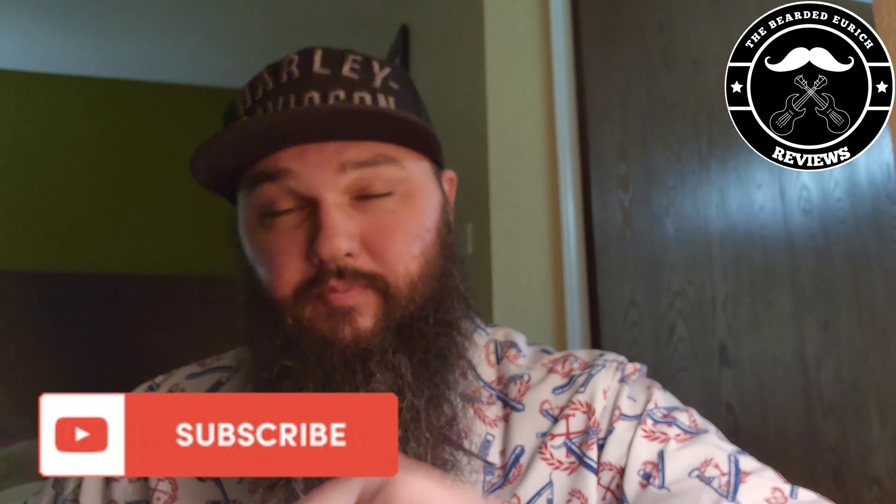What's going on, it's your boy CJ, aka The Bearded Yurik, and I'm back again with another episode of The Barbershop Files. If you've been here before, thanks for coming back — I really appreciate all your support. If you haven't been here before, welcome. This channel is all about positivity, laughter, and having a good time.